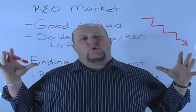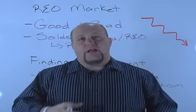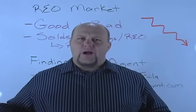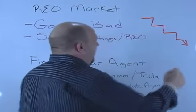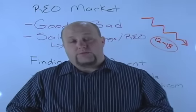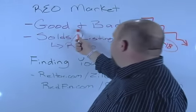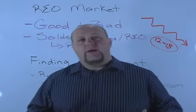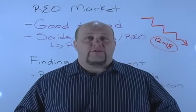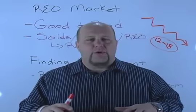This training is really to help you guys understand what to do if you're in the middle with a lot of inventory, and what to do if you're on the outskirts and still want to play in the REO market before it goes away. I'm going to make a prediction: 12 to 18 months left of this market that we've been living in with all these REOs across the country. The good could be that you have a lot of inventory, which means there's a lot to pick from.